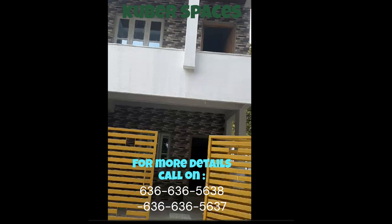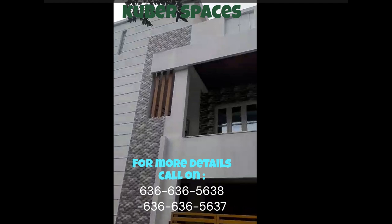One of the major highlights of this villa is its prime location in Bairati, a popular locality in Bangalore. The area is known for its peaceful and secure environment, making it an ideal choice for families.